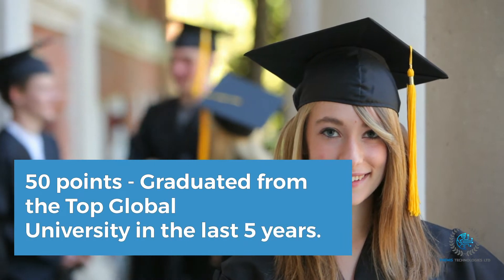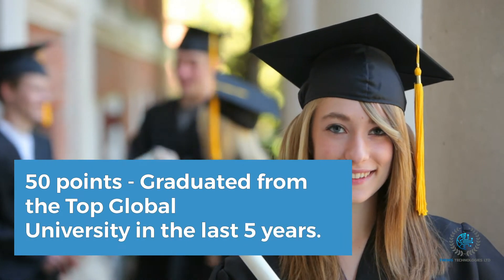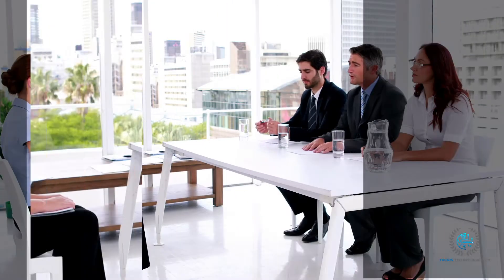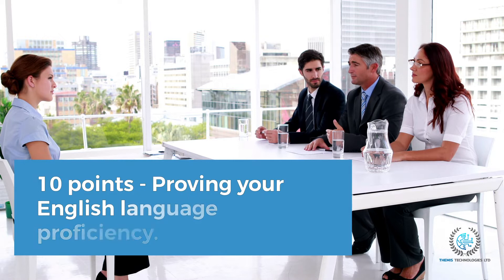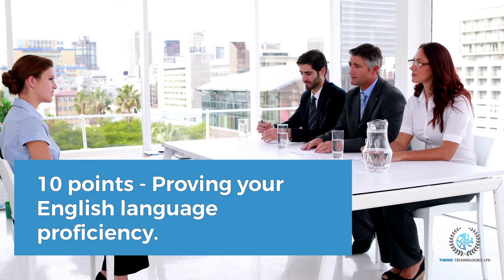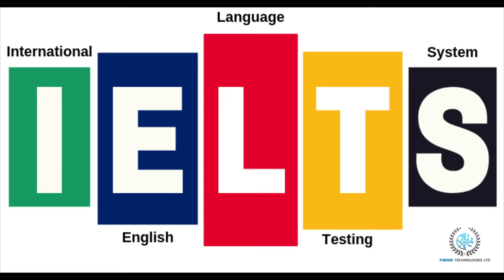50 points if you have graduated from a top global university in the last 5 years of the application. 10 points if you prove your English language proficiency through an authorised evaluation like IELTS or ECCTIS.